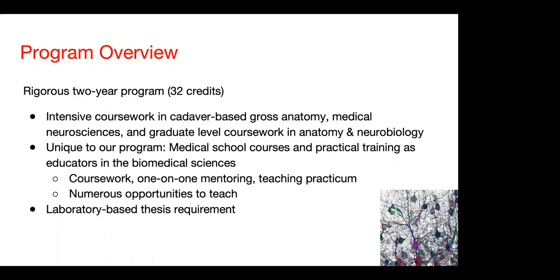You have numerous opportunities to teach. In the second year of the program, students are engaged in full-time research, which results in a thesis that often leads to publication.